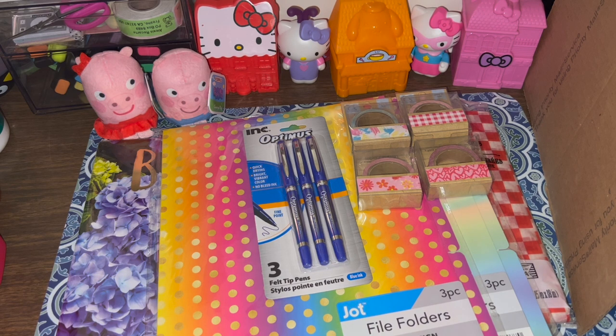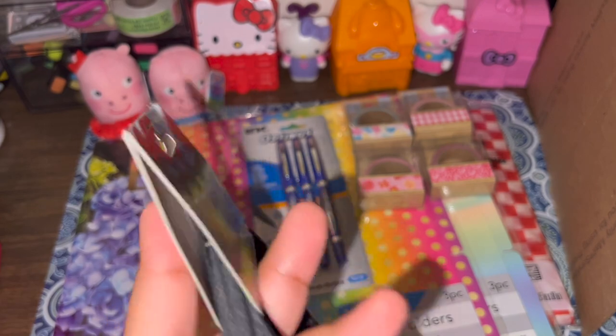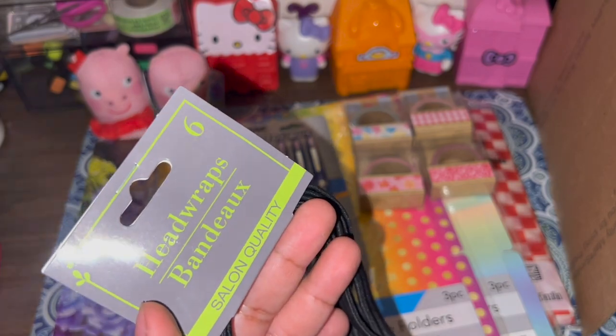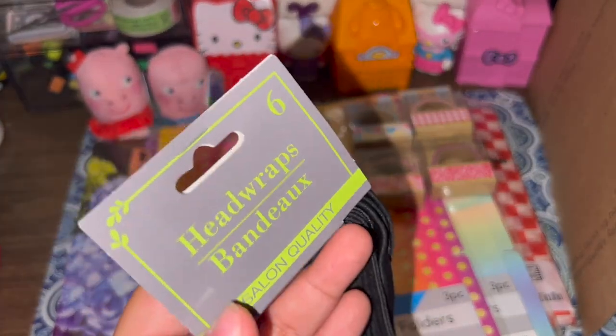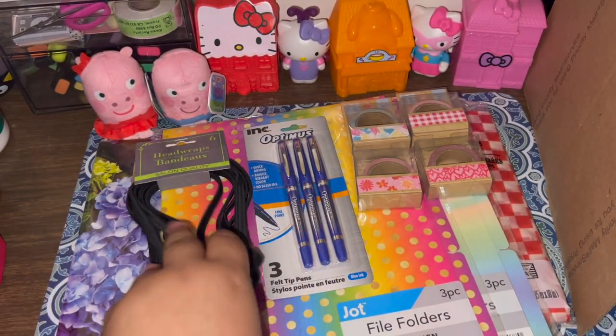I also found a six-pack of head wraps/headbands. I saw a girl on TikTok — I forget her name but I'll add it to the channel if I remember — who uses these as belly bands for her junk journals and adds a charm. It's literally the cutest thing. I got a pack to give it a try. If it doesn't work for me, that's fine, but I wanted to bring it up in case you'd like to try it too.